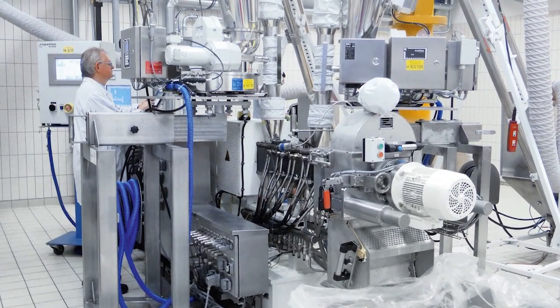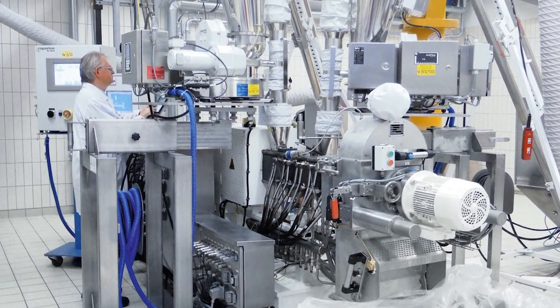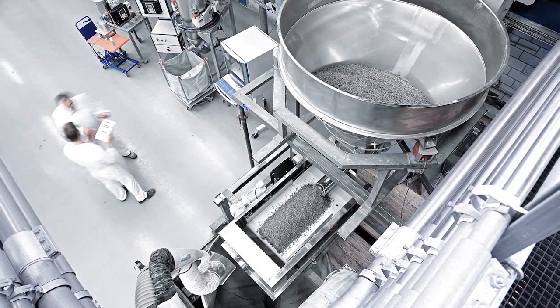Most importantly, Coperion has several global testing centers which focus on the areas of development and testing of feeding, conveying, and extrusion of a wide variety of even the most difficult ingredients and materials.